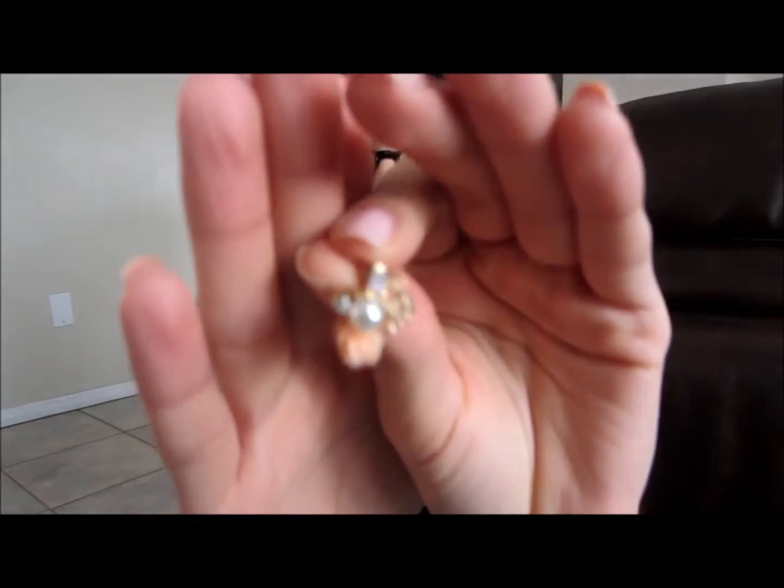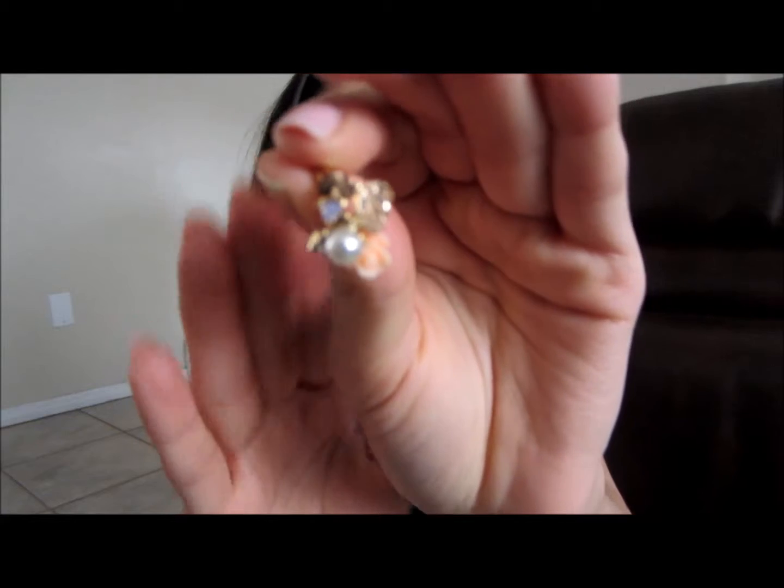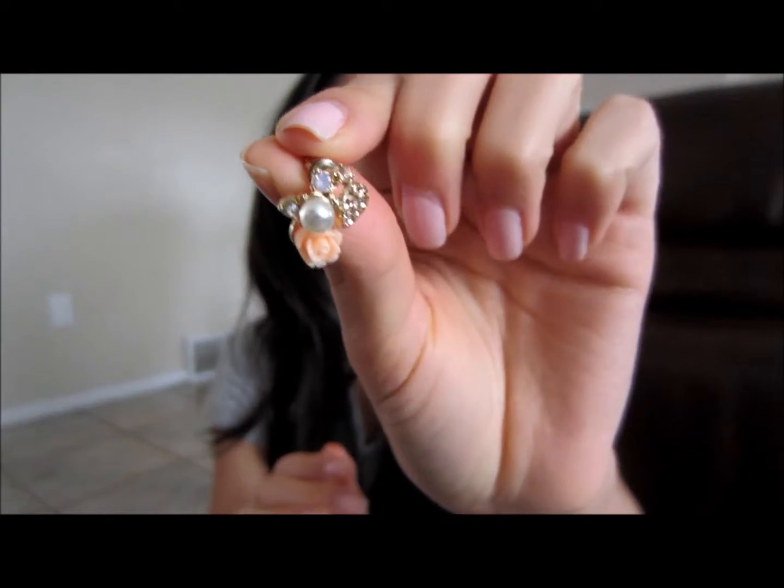So the next thing are these earrings. I don't wear earrings very often — I used to wear them like every day — but if I do wear earrings, they're usually these ones. I just feel like they're so girly and so cute, and they're not too big and not too small either.